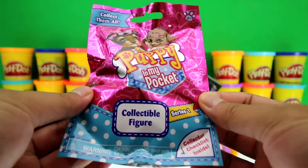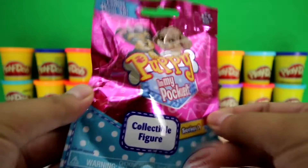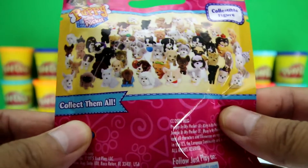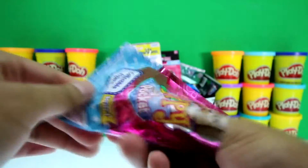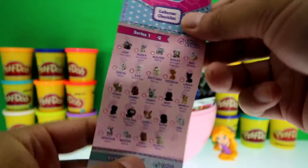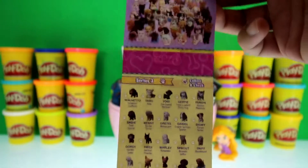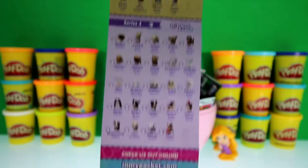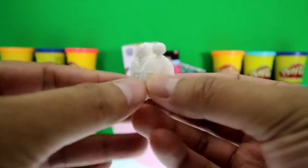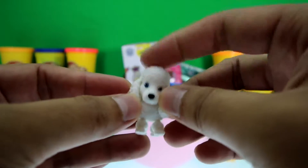This is a brand new blind bag called Puppy in My Pocket. It's a collectible series one, so there's a bunch of different puppies you can get — isn't that awesome? Here's a checklist with all these puppies. We got Gigi, and she's a poodle! Isn't she cute? Look at her fluffy tail, fluffy body, and fluffy ears and head — awesome!